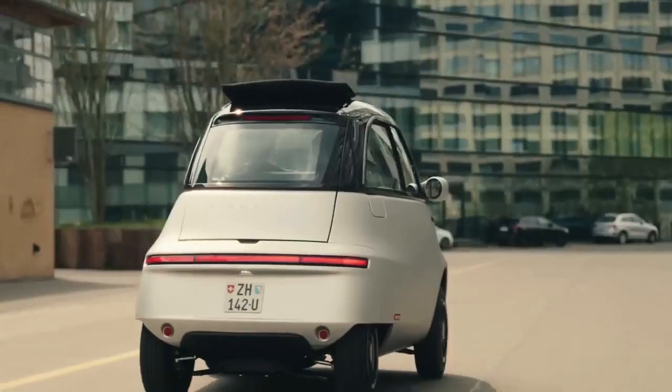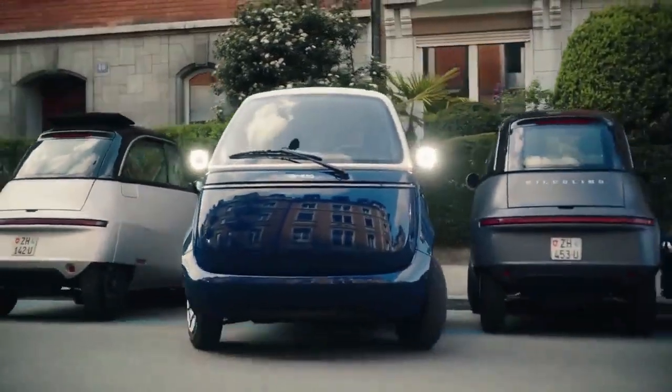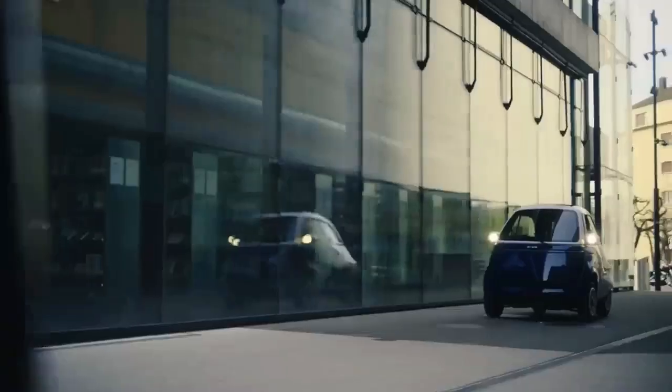The vehicle has a much smaller build than a car but is covered from all sides just like a car, and space has also been given for storage. The EV can reportedly accommodate two people and has 230 liters of trunk space. It weighs only 535 kilograms and has a range of up to 230 kilometers.